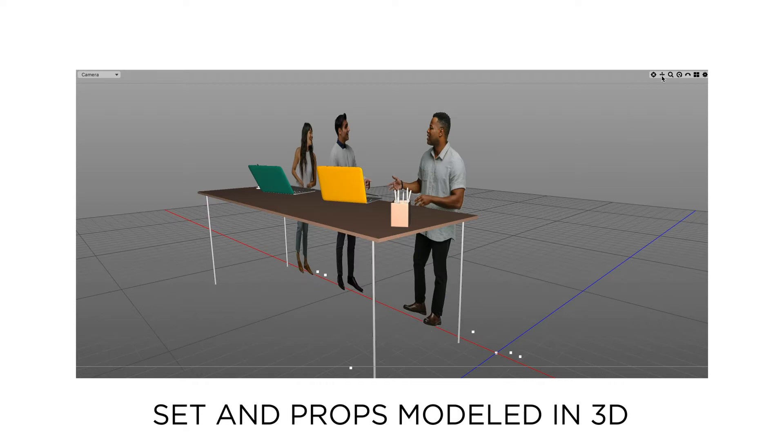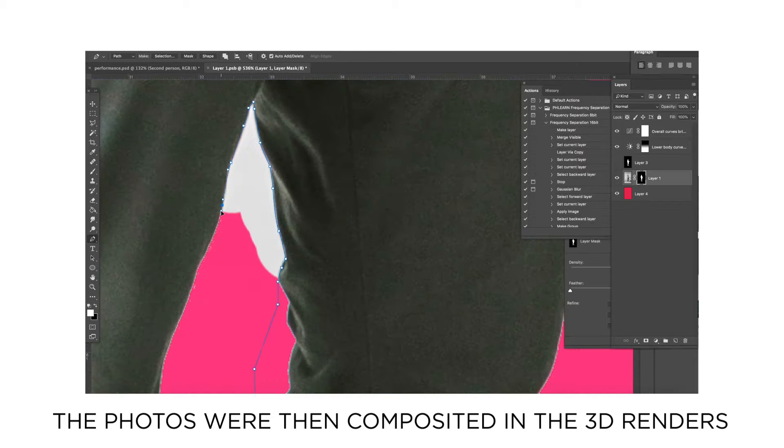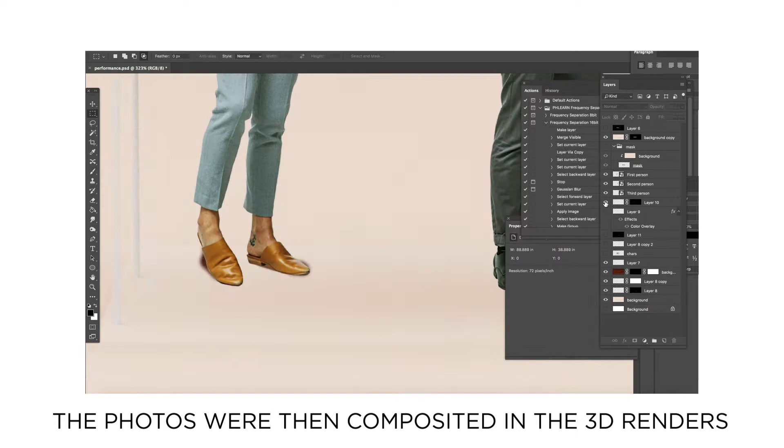After Luke finished a 3D scene I would go in and composite the images in each scene and do a final color edit and retouching. Having background colors that match the 3D scenes saved a lot of time, but I still had to do a lot of detailed work with cutting out the background from hair, fabric, and reflective objects. I also had to add in contact shadows where the models were touching the ground or a 3D prop.